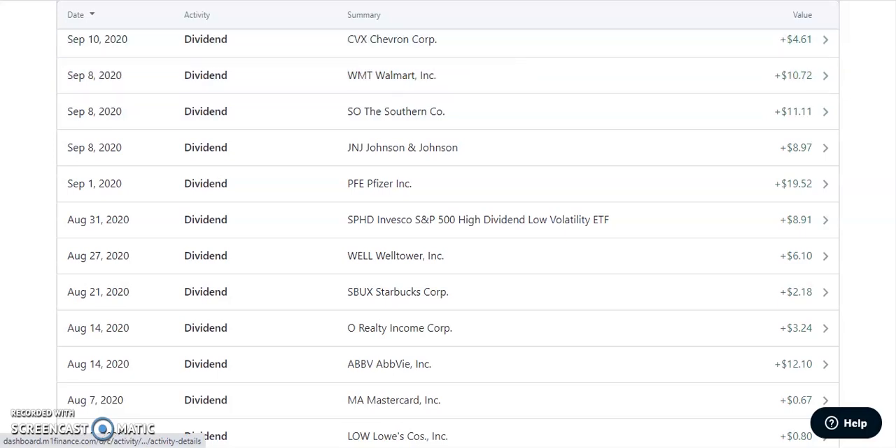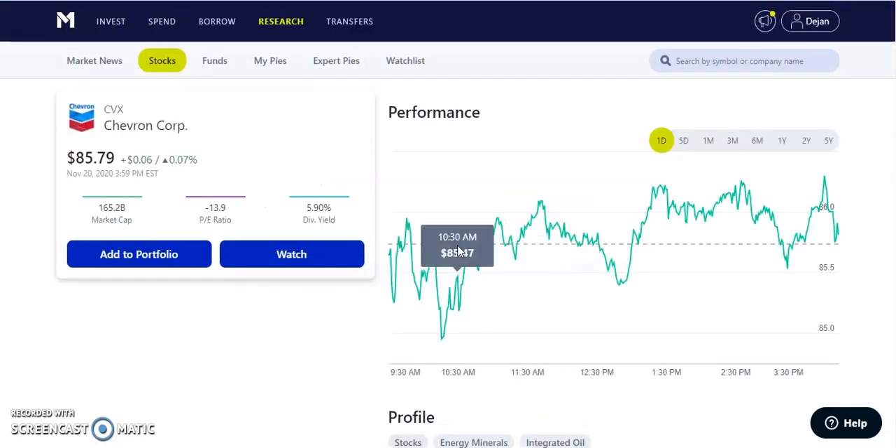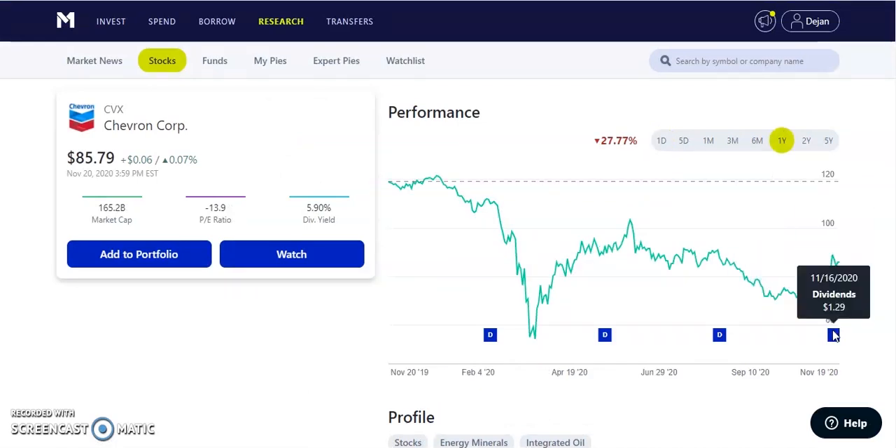On September 10th, we have CVX, which is Chevron Corporation. I actually removed this from my dividend portfolio — I did get paid out $4.61 while I had it, but I believe I could invest into something better for the long term, so I sold it off. They pay a quarterly dividend of $1.29 per share, with a very high dividend of 5.9%, currently trading at $85.79. The stock was trading at $120 at the beginning of the year, went down to about $50 to $54 per share, and is down 27.77% year to date. Chevron is not a company I would like to hold long term.